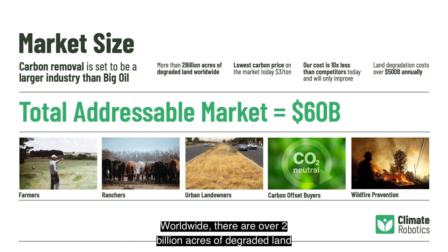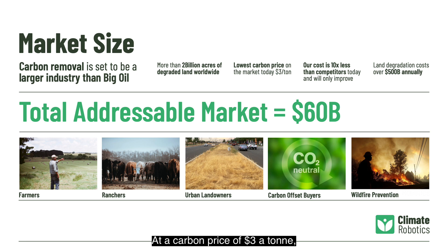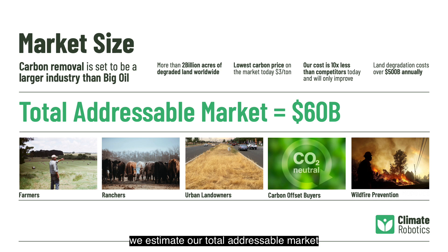Worldwide, there are over 2 billion acres of degraded land suitable for improvement with Climate Robotics systems. The cost of land degradation to humanity is estimated at $500 billion annually. At a carbon price of $3 a ton, which represents the lowest market price available today, we estimate our total addressable market at $60 billion a year.